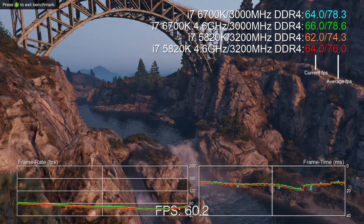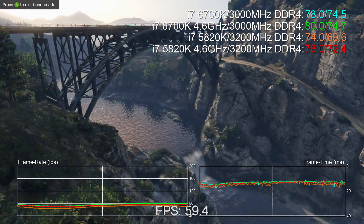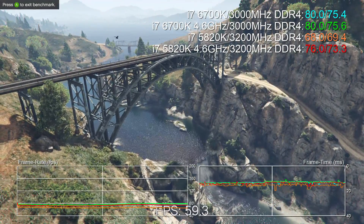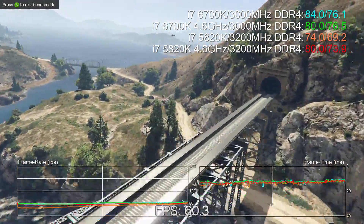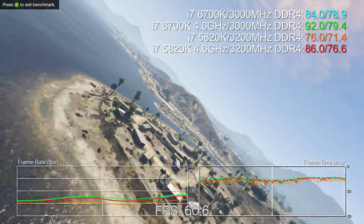We'll kick off with GTA 5, probably the most CPU-intensive game in our test suite, pushed to the absolute max. All testing is carried out with an overclocked Titan X running at 1080p. The idea is that the more we draw, the more work the CPU does in preparing instructions for the GPU.